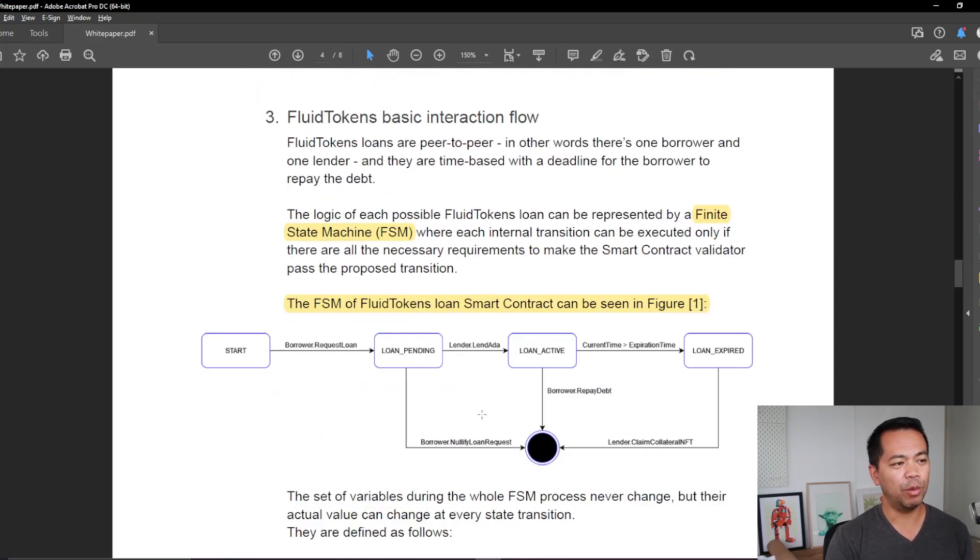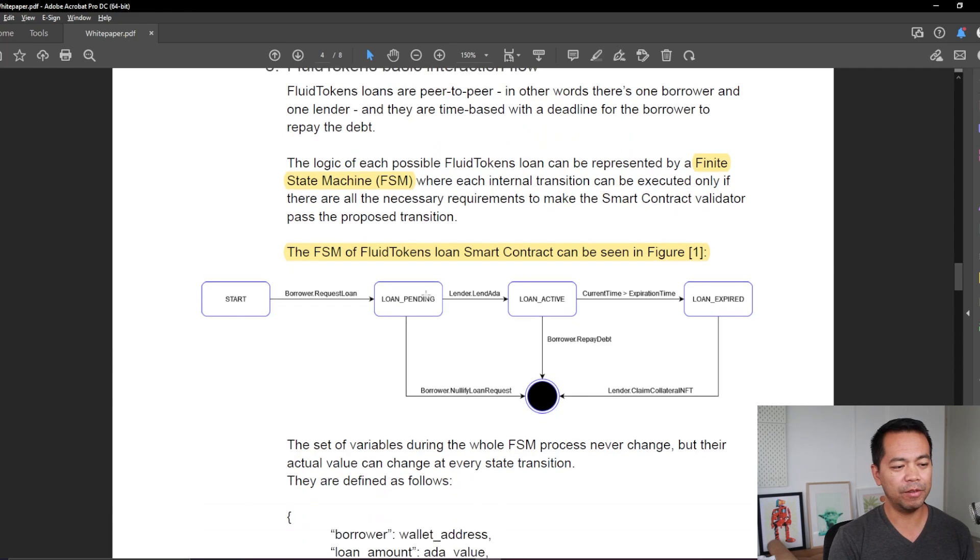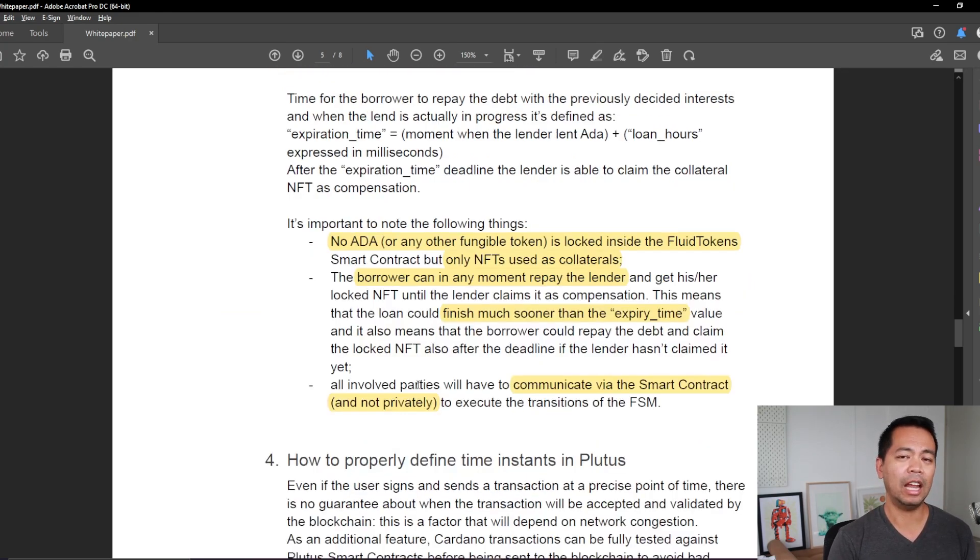If we go down a little bit further, we can see the basic user flow of the smart contract and how it's actually executed. I highly encourage you to check out the white paper and read this in more detail — it's a very simple workflow and looks like it can be executed quite easily on Cardano smart contracts. Notably, no ADA or fungible tokens are actually locked in the Fluid Token smart contract — the NFT is the only thing used as collateral.